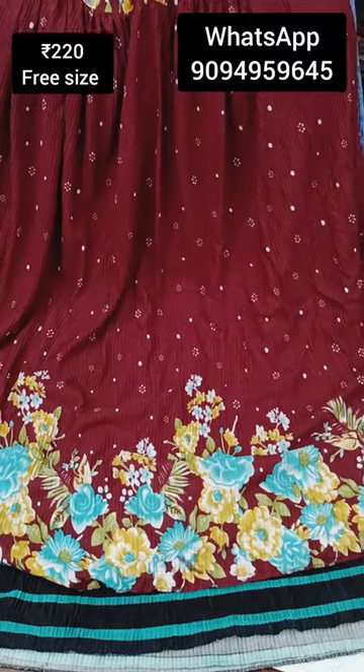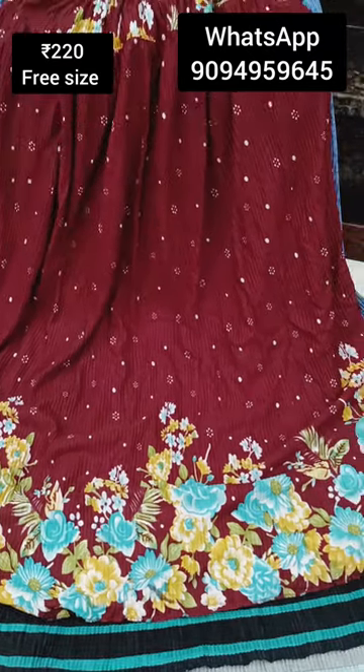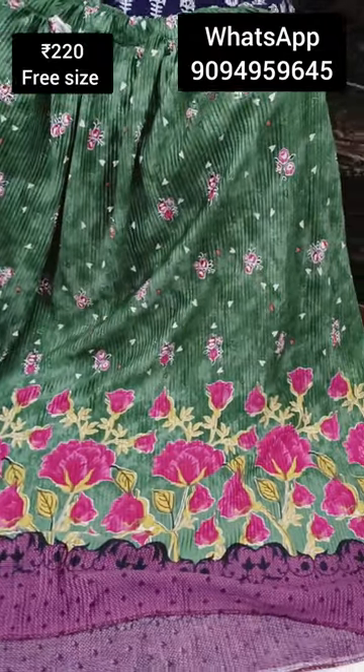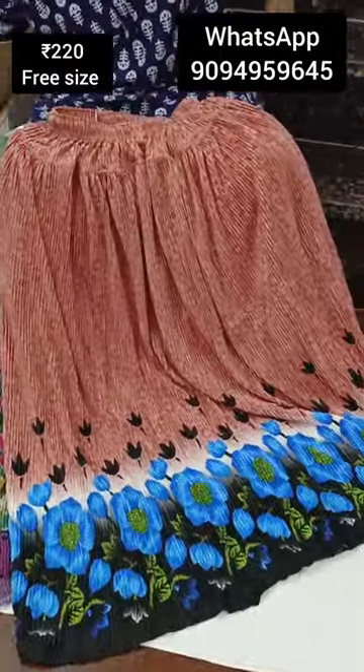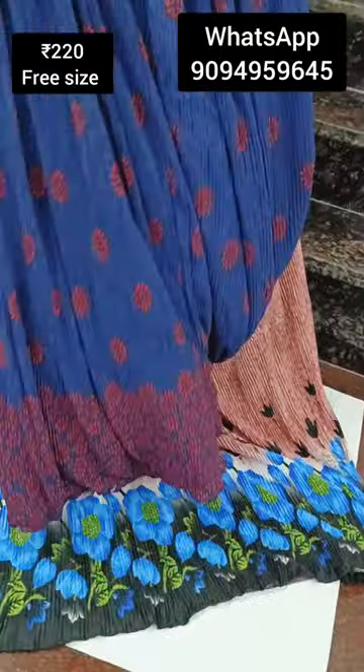You can find the orders on the screen. You can find the photos in the group. Share the photos on the screen. Share the skirt collections.